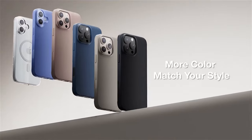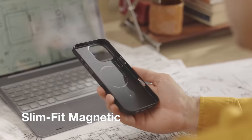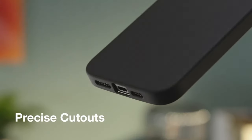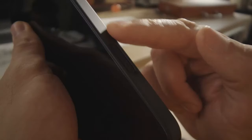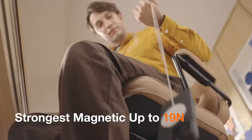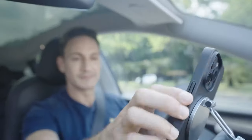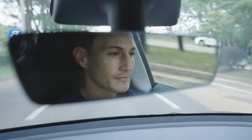At just 0.03 inches thin and weighing only 0.63 oz, it's almost like nothing's there, making it perfect for those who love the sleek lines of their phone without compromising on protection. It's also super pocket-friendly, slipping in and out with ease while resisting fading and discoloration. And don't worry about drops — the X-Shock 3.0 technology, raised edges, and barrier material offer top-tier protection. So say goodbye to scratches and fingerprints.